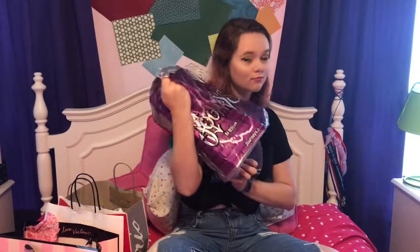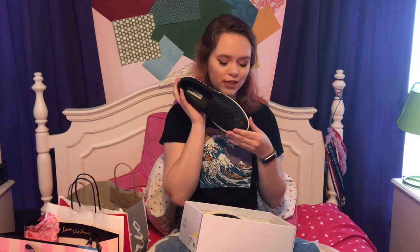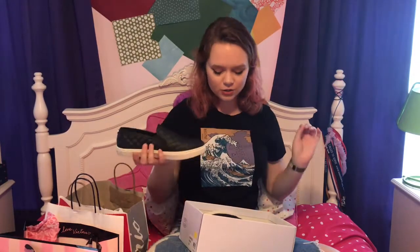We also stopped at Journeys because Delaney wanted to buy a pair of shoes, and I got my first pair of Steve Maddens. Look at these beauties — I just love them so much. The person at the store also said you can clean those shoes with Windex; I gotta fact-check that because I don't want to be putting Windex on my shoes.